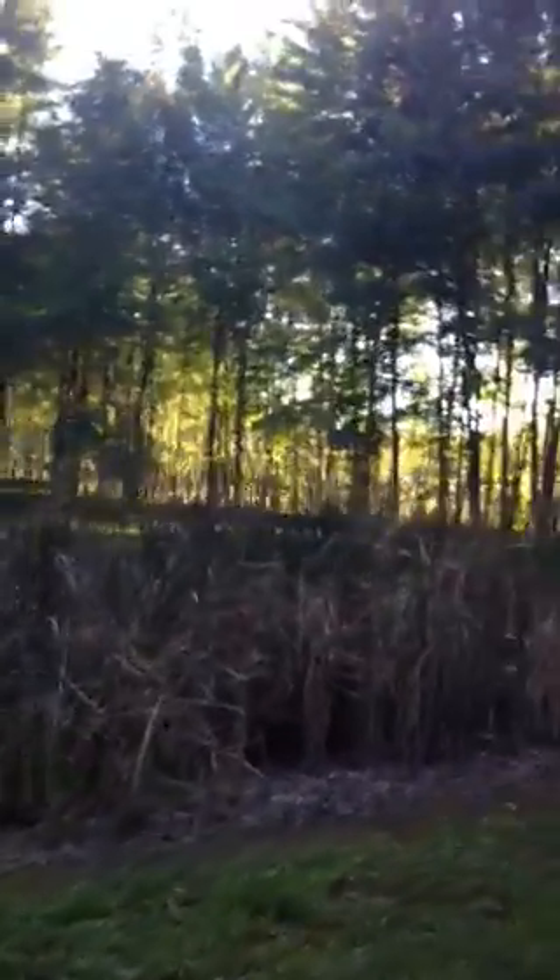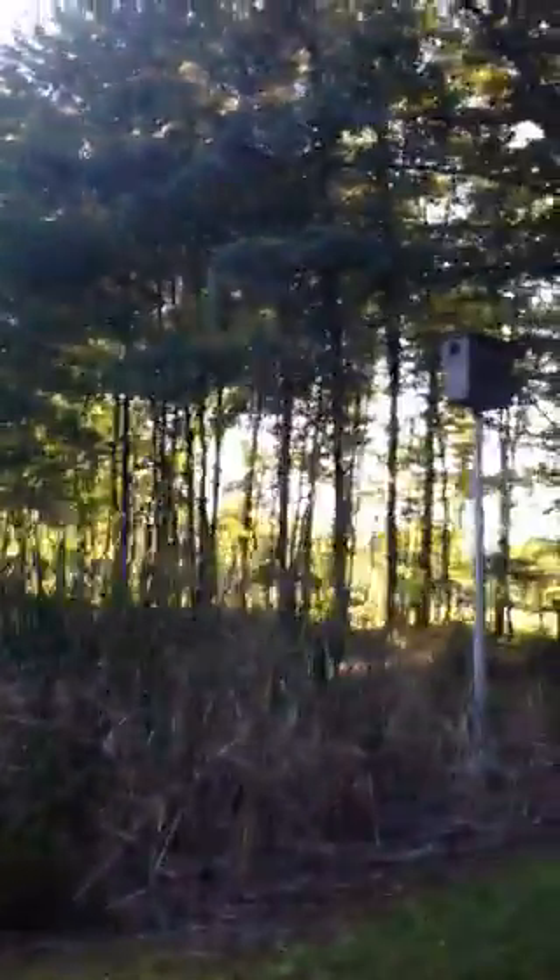So this is the pond that I used to swim in as a kid. A few years I got swimmer's itch here. It used to be bigger — didn't have as many cattails. There were a lot of frogs and toads and pollywogs and turtles. It was a lot of fun.